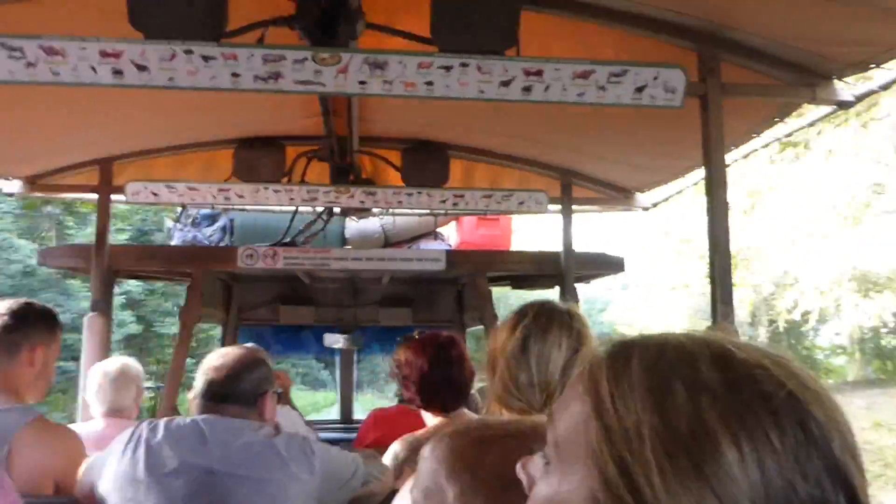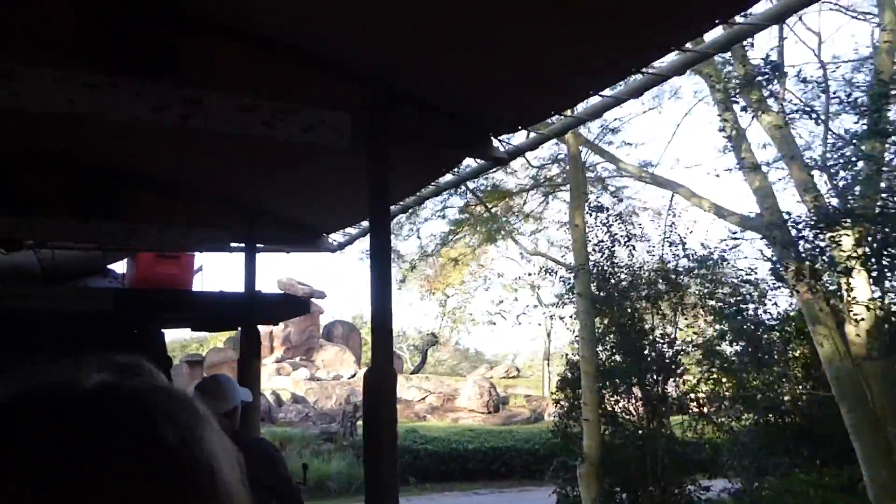Just up ahead is a rock formation called the Kopje. It's a good vantage point for large cats, like the lion. There, kitty kitty kitty. Oh, and there he is.